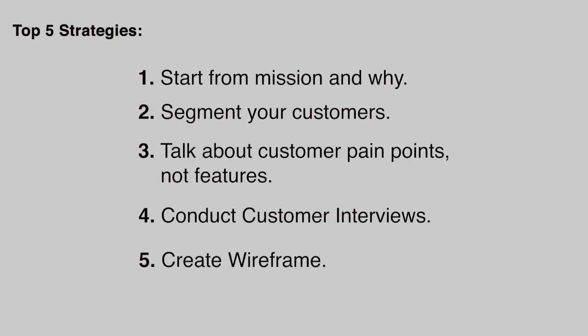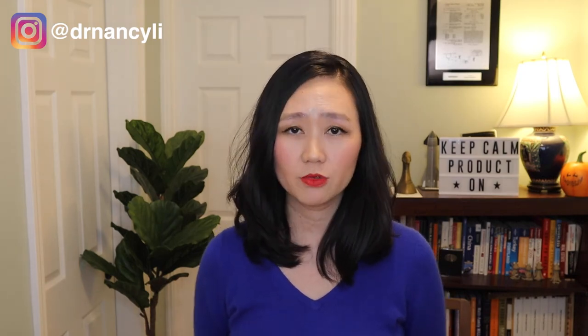Tip number five: create wireframes of the solutions you're proposing. You can use the tools and examples shared in this video. If you have an interview coming up, make sure to download the top 50 product manager interview questions and database from the video description so you're fully prepared for your mock interviews.